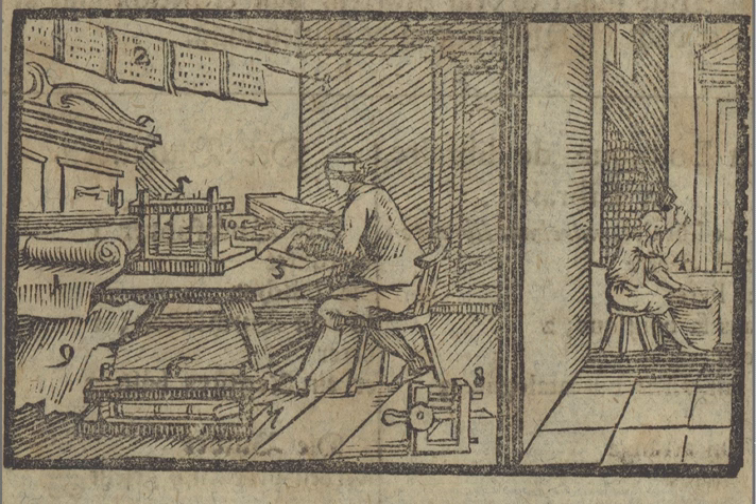What we see here in picture number four, which I missed out, is him busy beating the pages together to get the book into shape.